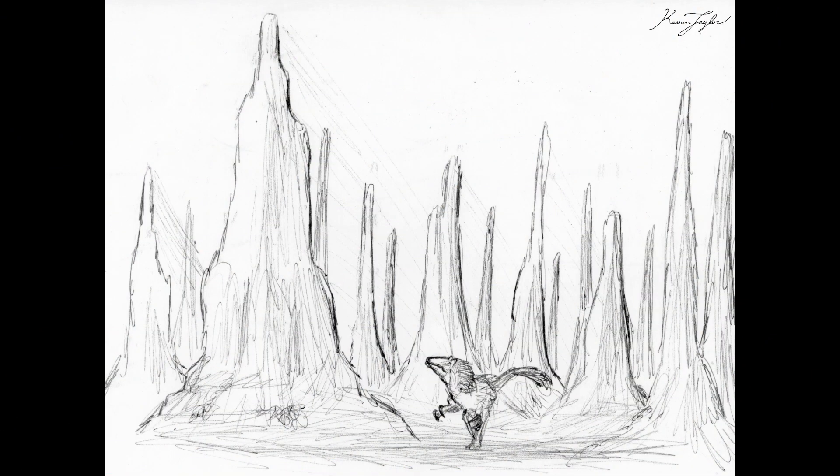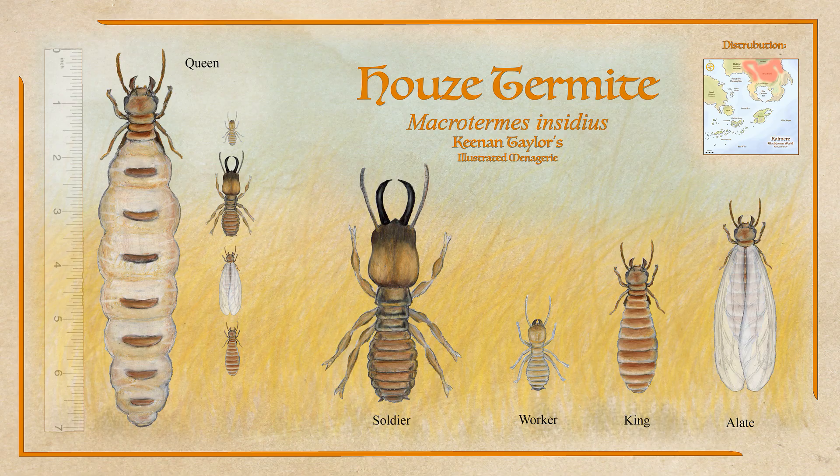The height of these mounds, often close together in particularly fertile regions, can act as a forest in terms of cover for ambush predators and prey seeking shelter. Housy Termite queens are among the longest-living insects, some living for over a century. Most mature colonies are home to between 1 and 2 million termites, but large mounds towards the end of a queen's reign can have as many as 20 million termites.